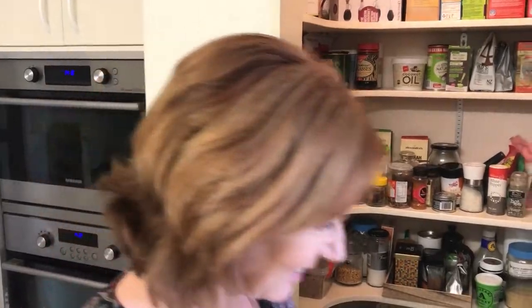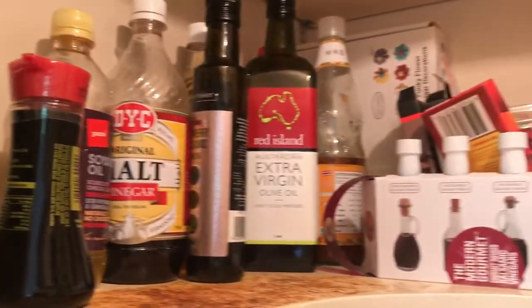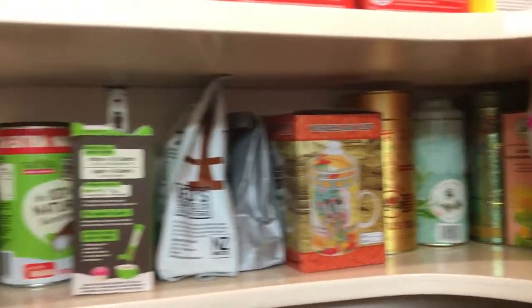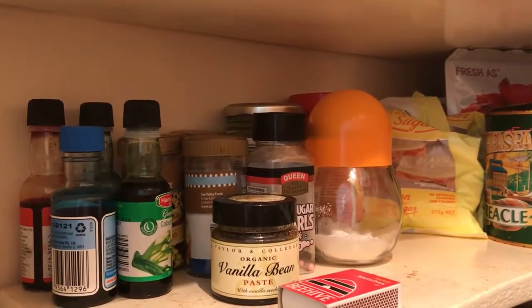Thank you. Thank you very much. So now we have vinegars and oils in here. And we have cereals all in here in one space. Here we have teas. I am a tea-holic. And also we have some of the things for baking.